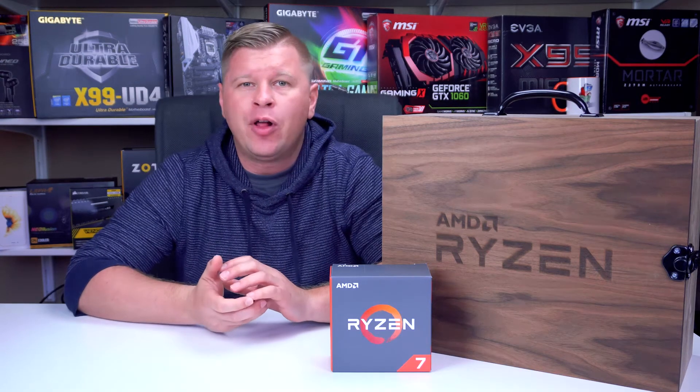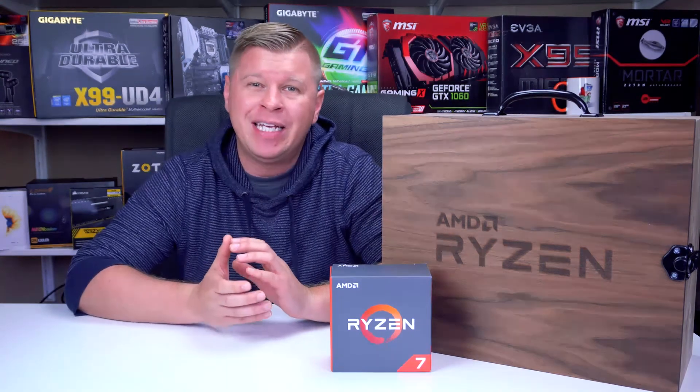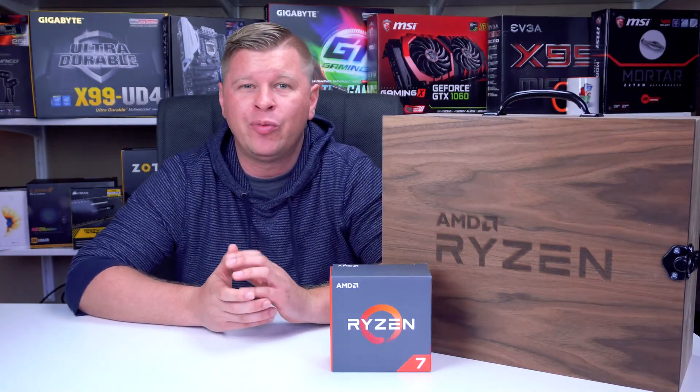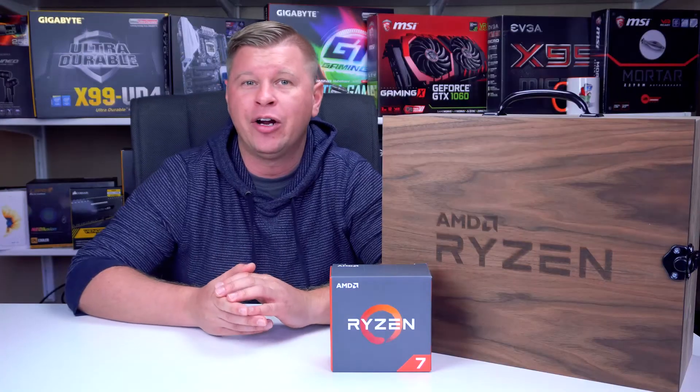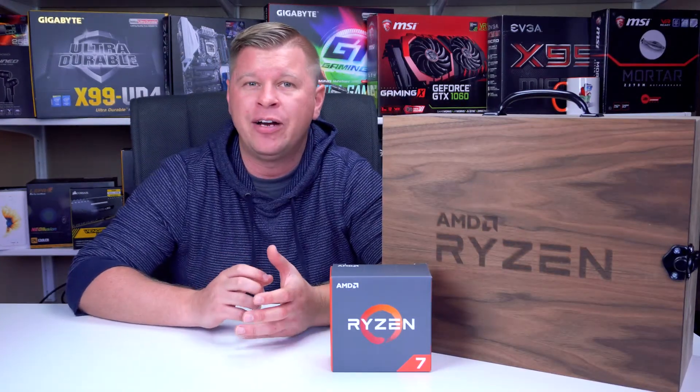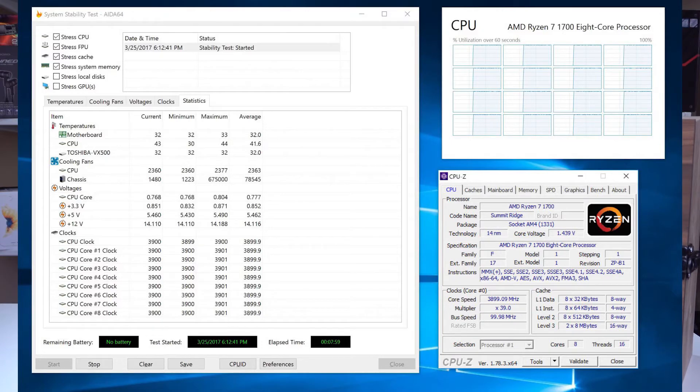Moving on to overclocking. Overclocking on this platform is extremely easy. With our motherboard, which is the Asus ROG Crosshair 6 Hero, there was a 4 GHz profile already built in, so you just select it and you're at 4 GHz. While our system did boot at 4 GHz, we were not stable. We tried everything to make it stable but it just wouldn't work out for us, so we moved things down to 3.9 GHz and that was our final stable overclock — all eight cores running at 3.9 GHz with the V-Core set on auto.